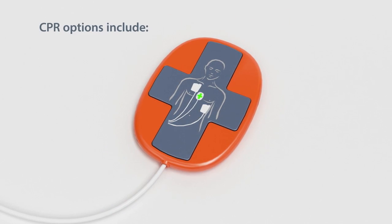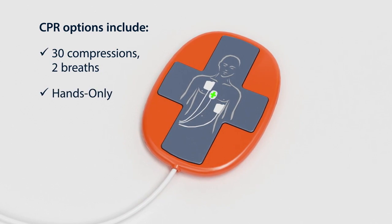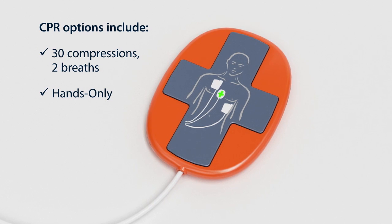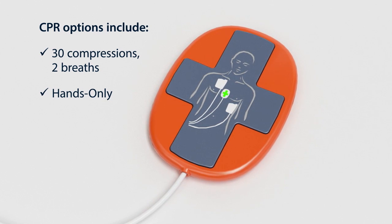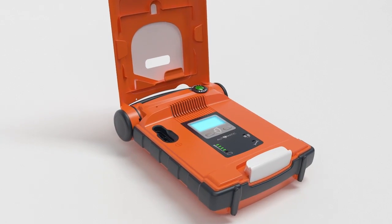The CPR device provides you with real-time feedback on the rate and depth of compressions, according to the latest resuscitation guidelines or your preferred settings. The G5 determines if a second shock is needed and automatically escalates the rescue energy. It is the first AED that can quickly deliver this higher energy shock, typically in 10 seconds or less.